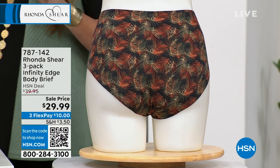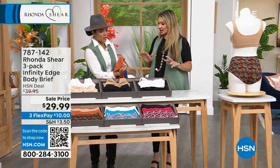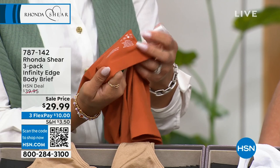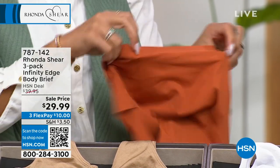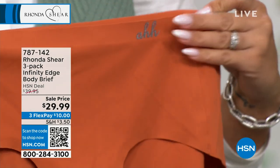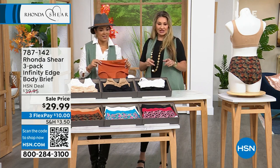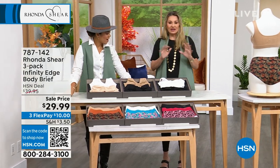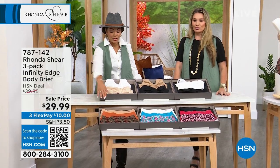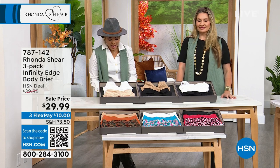It just lays against your skin like butter. It's bonded all throughout, no tags, smooth on the bow. And look at the front — there's a little added detail that wasn't easy; Rhonda wanted all these little details, and that's the effort she puts into everything. A three-pack of this panty at $29.99. Go look up bonded panties — you'll see what other companies charge. We were able to bring this with prints, which you usually don't see. The tropical has about 350 left. Item number 787-142.